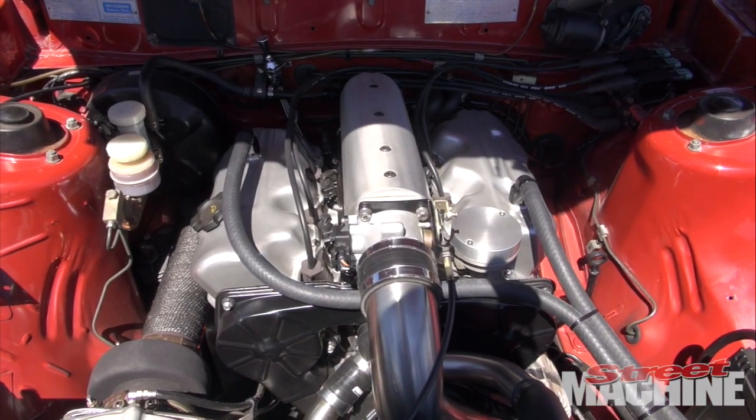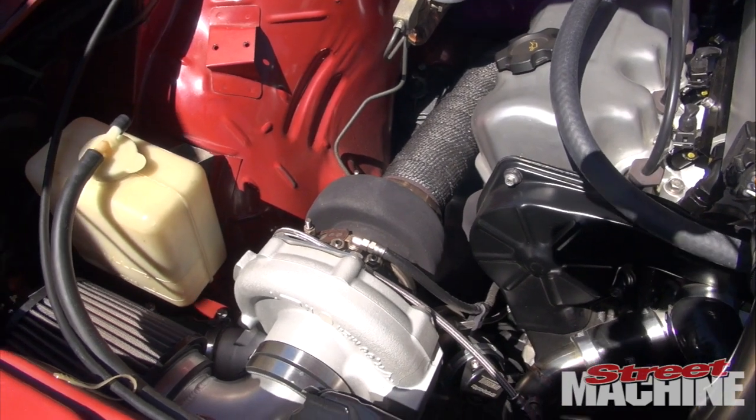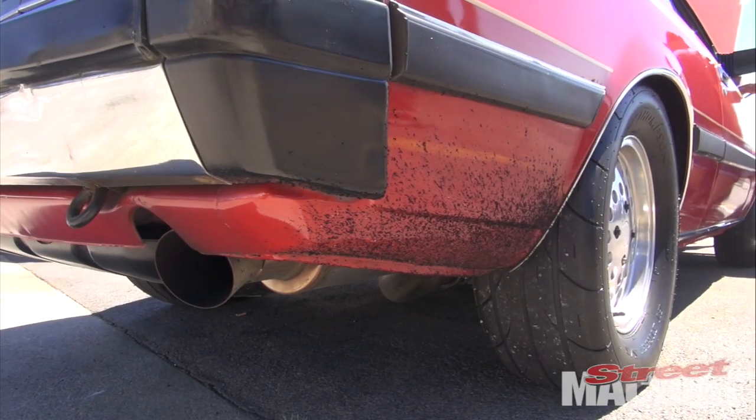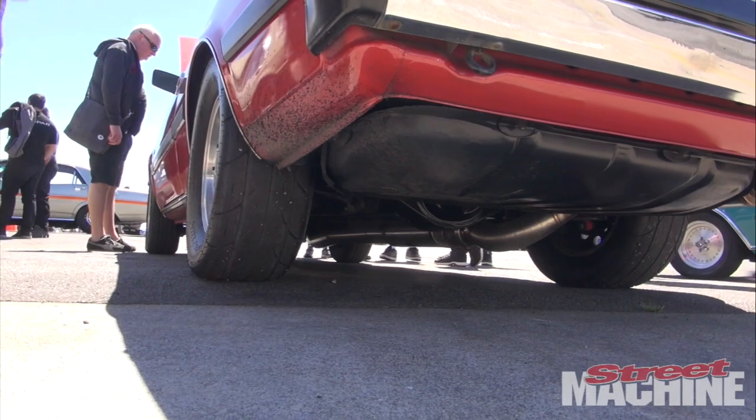We brought it back to the shop, ripped the engine out that day and test fitted the V6 — and the rest is history. The V6 has got everything in it: forged rods, SPS pistons, head work, a GD42 turbo, custom-made exhaust manifold by Jason, one of his plenums, a Powerglide, a TCE converter, nine-inch diff, 3.7 gears, and a three-track centre.